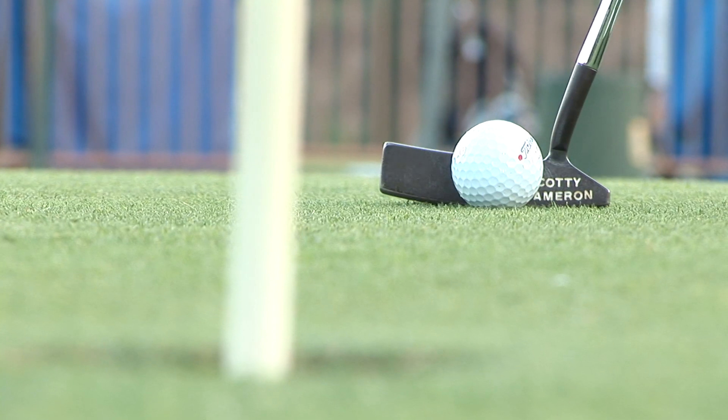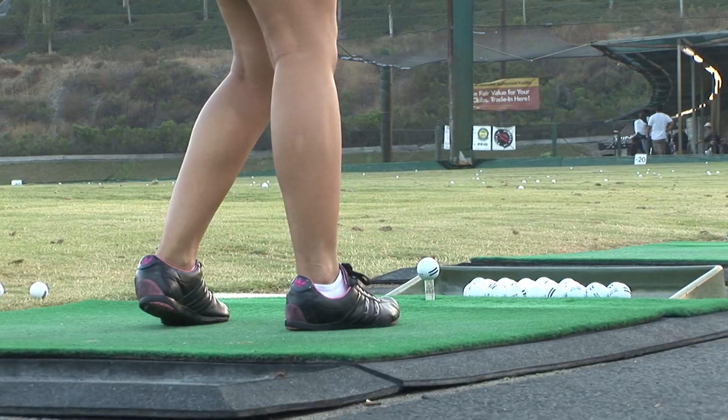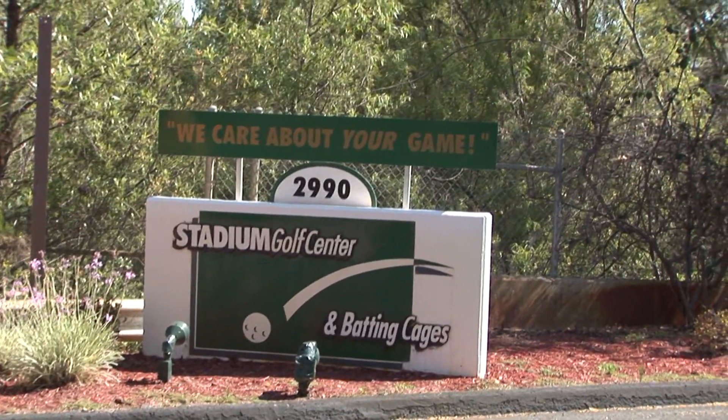One of the best things about Stadium Golf Center is where it's located. It's right in the middle of San Diego near Qualcomm Stadium, very easy to get to. Just come on down and have some fun.